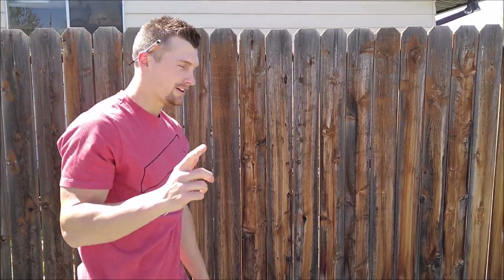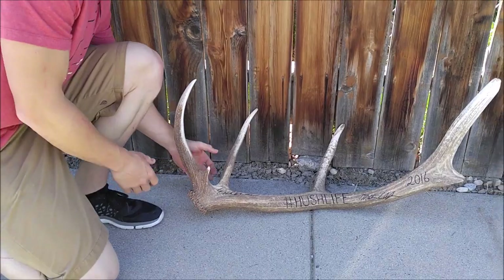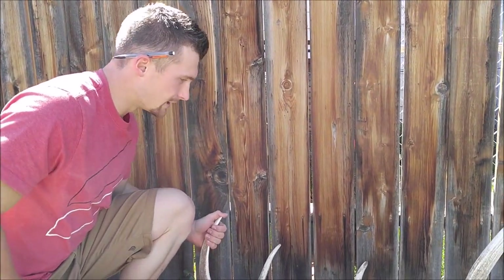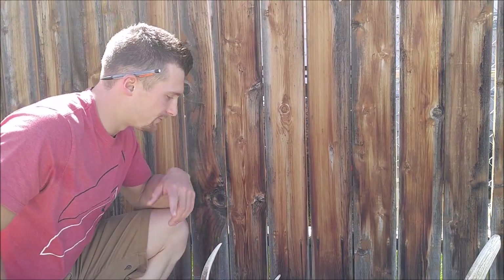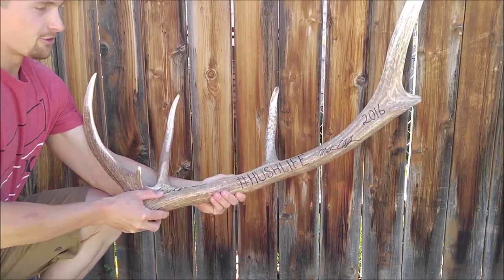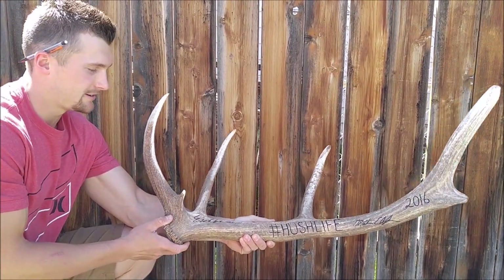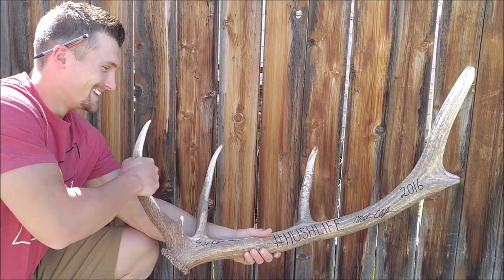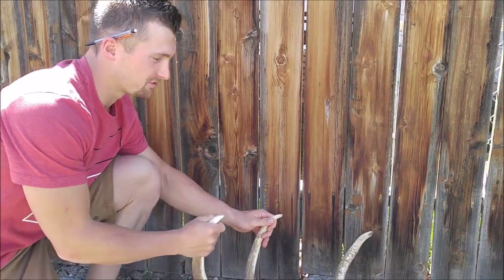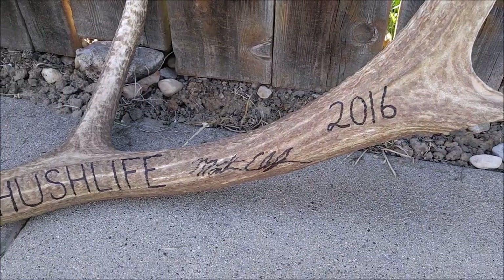We're also doing a giveaway for this antler from the video. If you guys go to Hushin's YouTube channel — link will be in the description below — and watch the two videos from start to finish, Eric and I will show you how you can win this antler and a free Hush hat signed by yours truly. So go check them out, subscribe, follow on YouTube or Instagram, and maybe this antler could be yours.